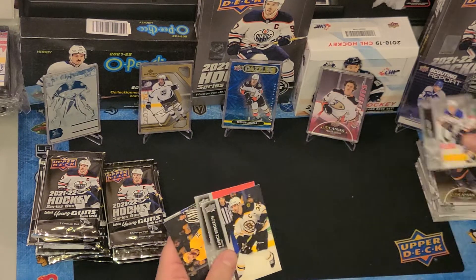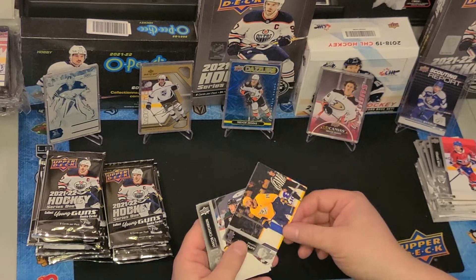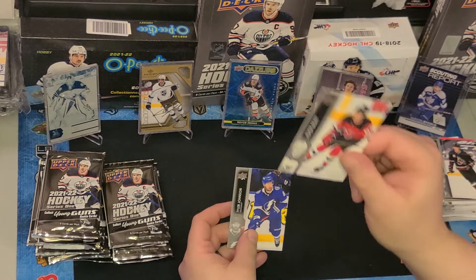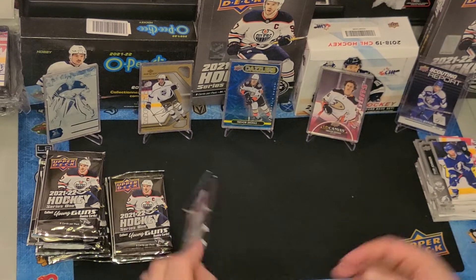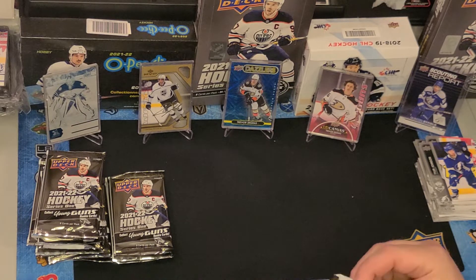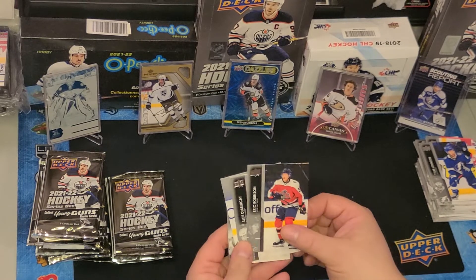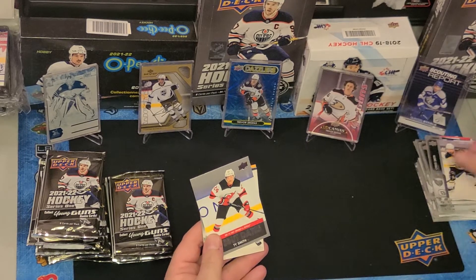Looks like we got another canvas card — Tyson Berry, nice color scheme there. Also Torrey Krug, Patrice Bergeron, Tyler Toffoli — one of my favorite Kings, sad to see him go — Matthias Ekholm, Jacob Trickern — hopefully a future King, with the deadline coming up — Jesper Brat who's having a really good year. New Jersey is turning into a young and exciting team. Jack Hughes is having a great bounce-back year, looking more and more like a first overall pick.